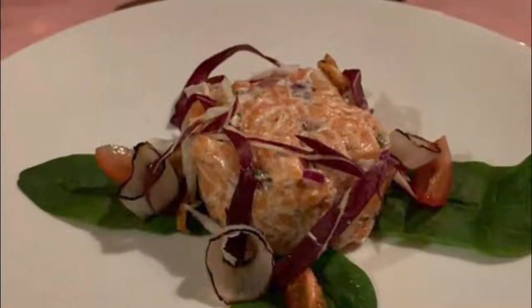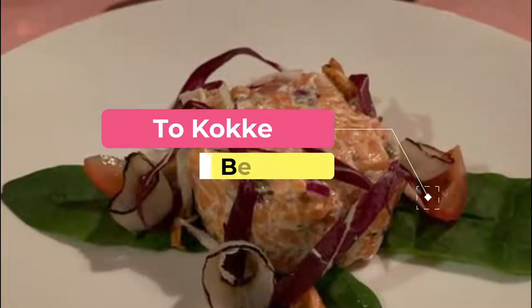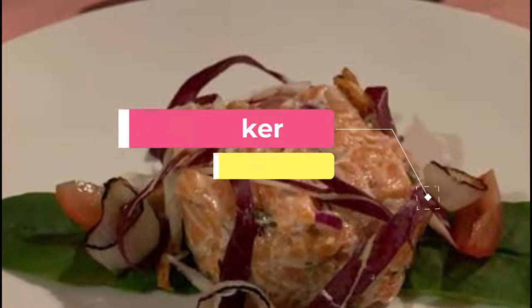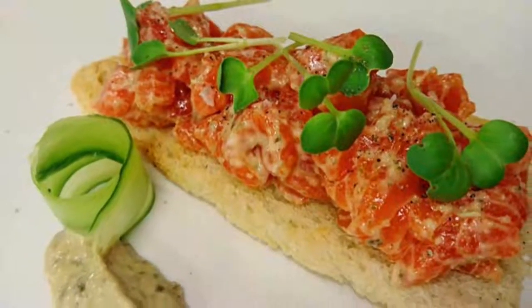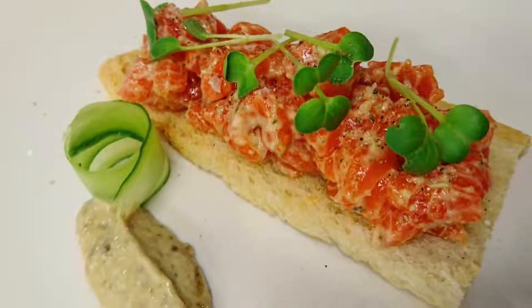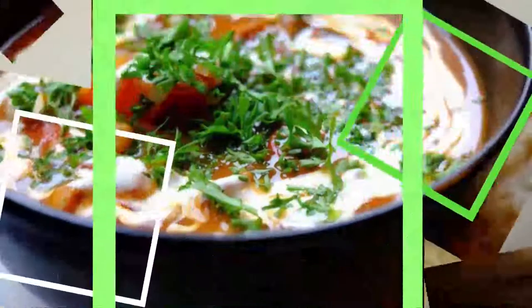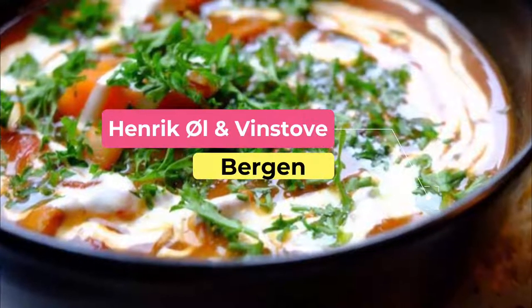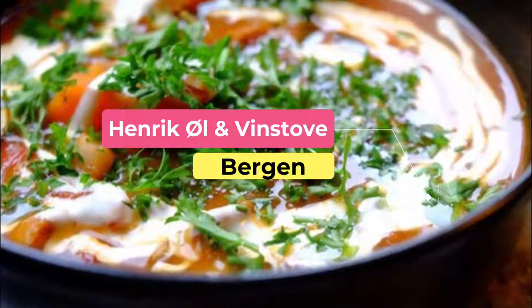Number two: To Cocker. Tucked away in one of Bryggen's old houses, To Cocker can be reached by strolling down a back alley and up a flight of stairs. The amazing food served in this top-notch restaurant is worth the detour.